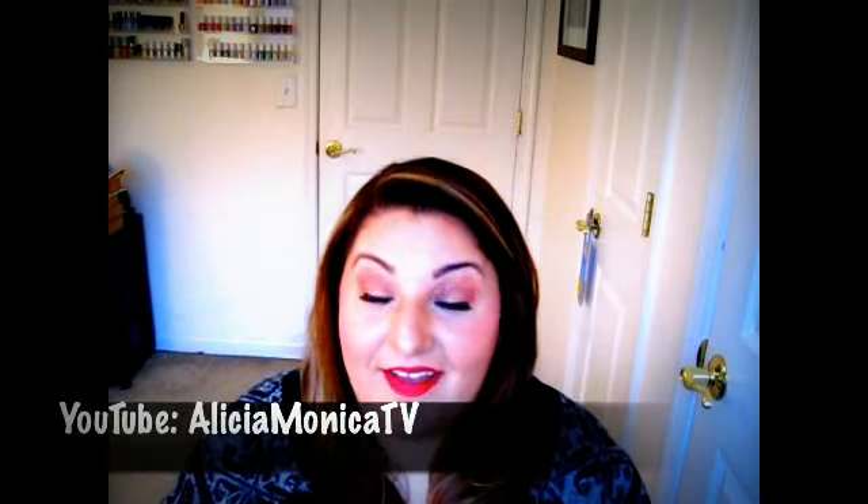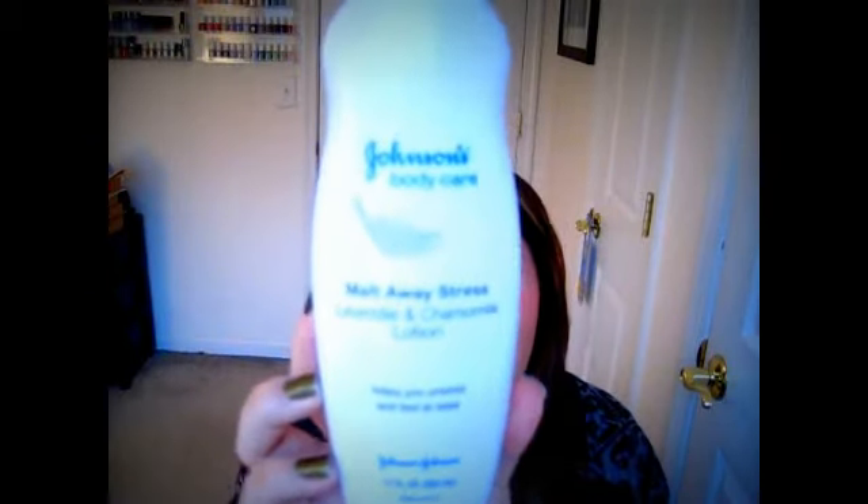Another product that I've been loving, I learned about from my friend Alicia Monica. Just the way that she talked about this, I wanted to find it and smell it for myself. It's the Johnson's Body Care Melt-Away Stressed Lavender and Chamomile Lotion. Is this discontinued? I went to Google about it to find out where the best place to find this is — you can get it at drugstores or Walmart or Target or wherever.